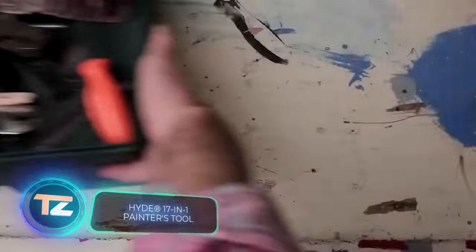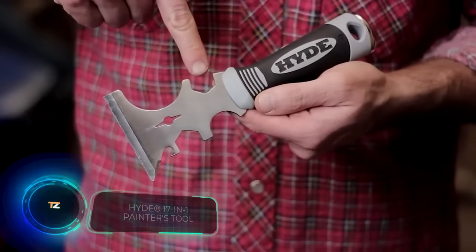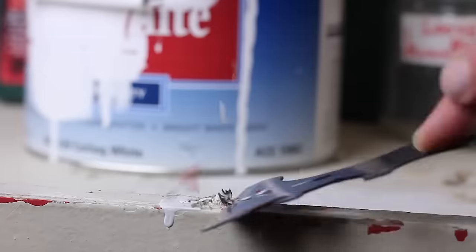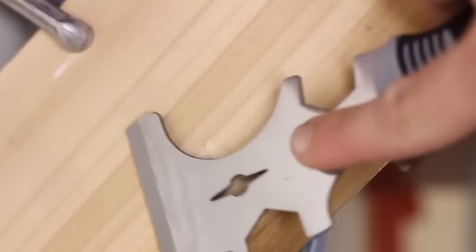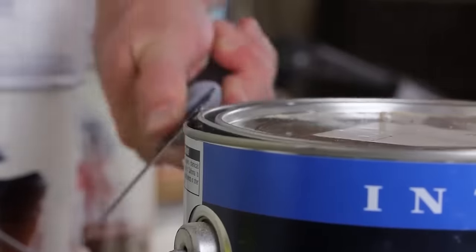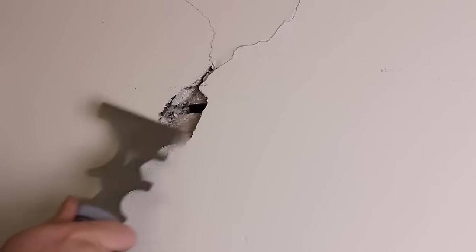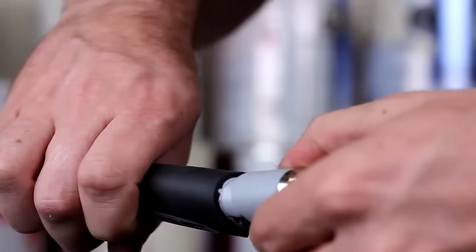Check out this unassuming tool with a whopping 17 functions packed in by the manufacturer. It's a fantastic multi-tool for painting. With it, you can strip paint, apply compounds like putty, pull and drive nails, open cans, and tackle many other tasks. The best part is that this versatile tool costs only $14.